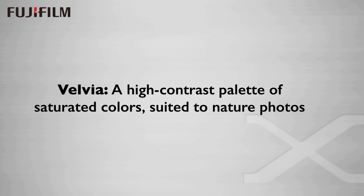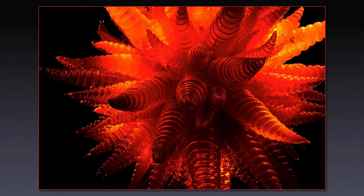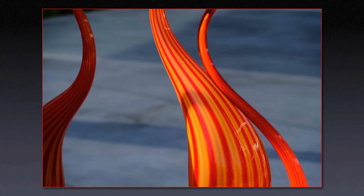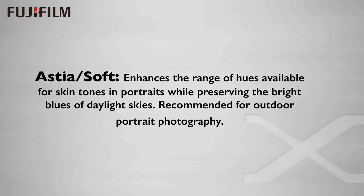How many of you out there have actually shot Velvia film? This is what Fuji says about Velvia: a high contrast palette of saturated colors suited to nature photos. Well, it's certainly good with red, so I proceeded to shoot lots of red things. This one is shot in the Chihuly Garden and Glass Museum in Seattle — all straight out of camera Velvia JPEGs. This one shows off the saturated green that is also typical of the Velvia rendering as well as the red.